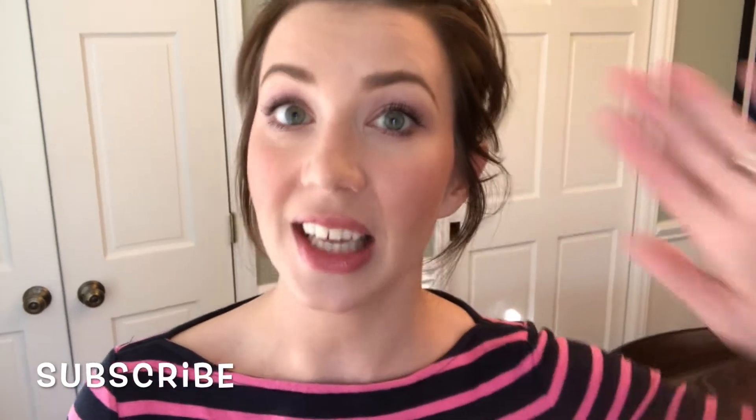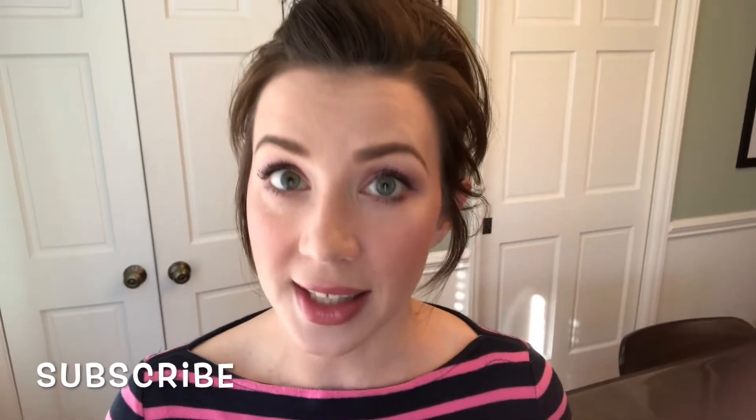Hey everybody, welcome back! If you're new, welcome — my name is Sarah, and today we are cleaning and organizing my pantry. It has just gotten way out of hand and I want to start off 2021 with a nice clean organized pantry. There's so much I just need to go in, clean out, and throw stuff away. Definitely consider subscribing, give this video a big thumbs up, and leave me a comment!